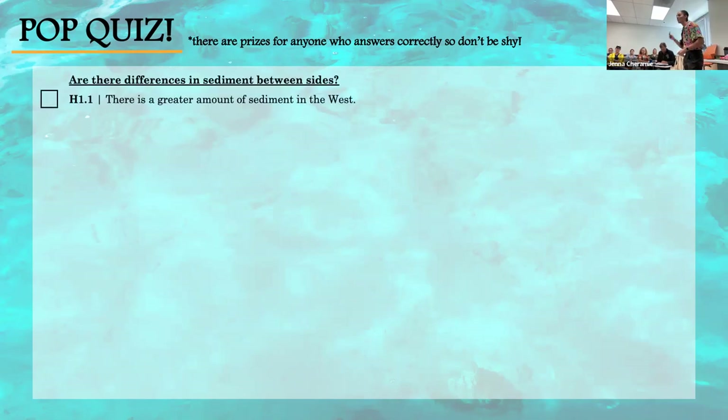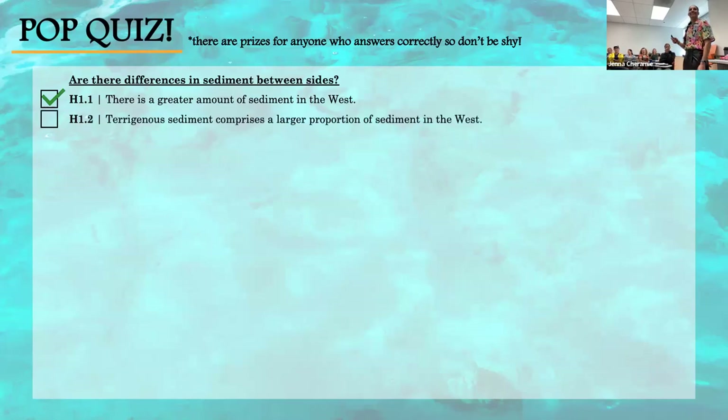Question 1.1: True or false — there is a greater amount of sediment in the West. That is true. Question 1.2: True or false — terrigenous sediment comprises a larger proportion of sediment in the West. That is false. Remember, there is more overall terrigenous or land-based sediment in the West because there's more overall sediment, but the proportional composition of the sediment is not different between sides.